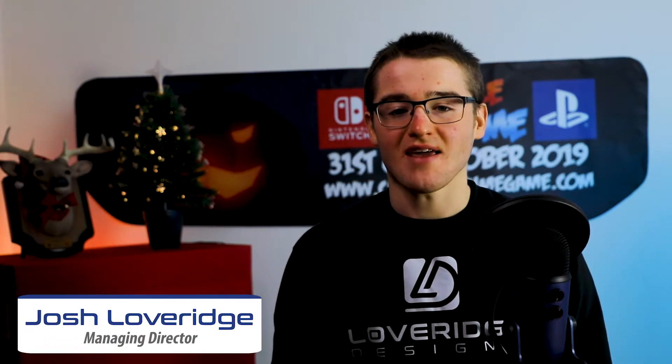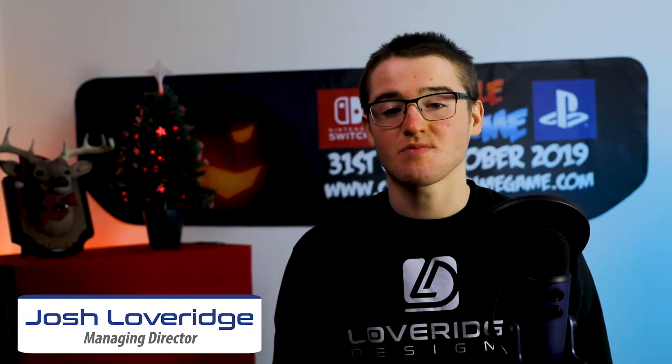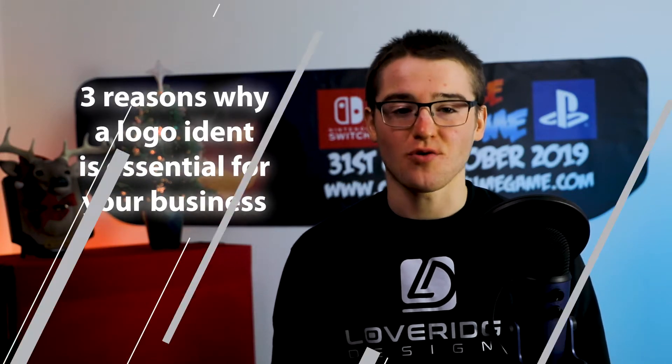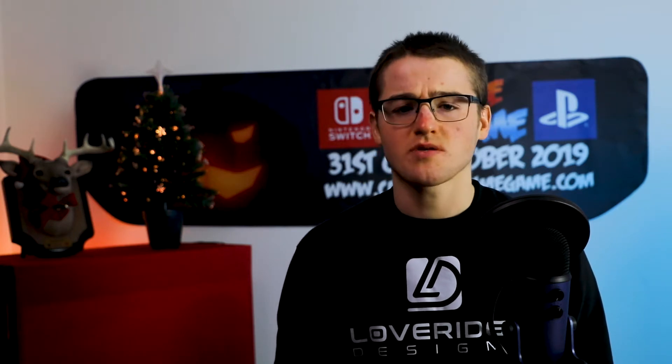Hello everyone, it's Josh here from Loveridge Designs. This week on Getting into it with Loveridge Designs, we are going to cover logo idents and why they are essential for your business. Most business owners are familiar with the importance of designing a professional logo for your company. It helps customers identify your brand and often serves as the face of the brand.